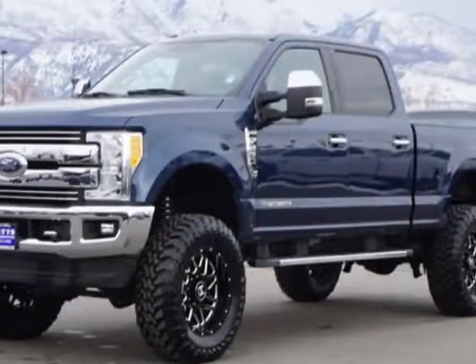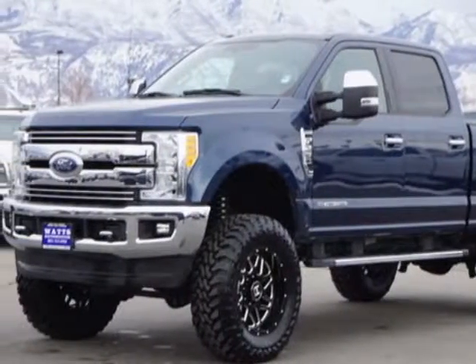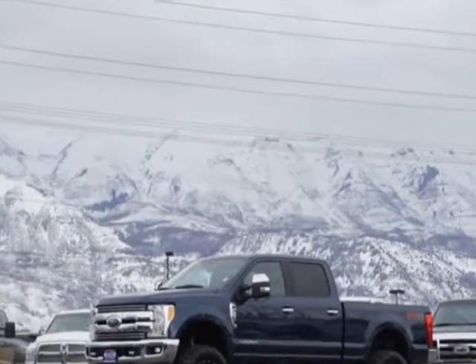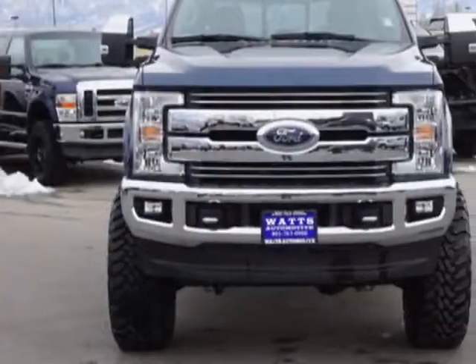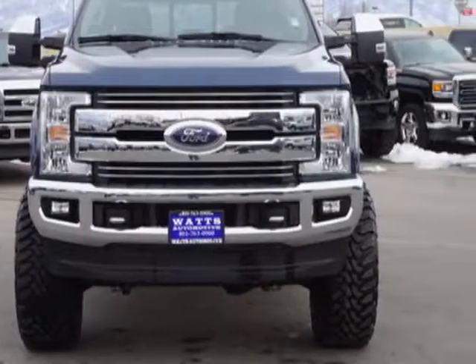Look at this 2017 Ford Super Duty F-250. This Super Duty F-250 has just under 29,000 miles. For your protection, this vehicle has a factory warranty.